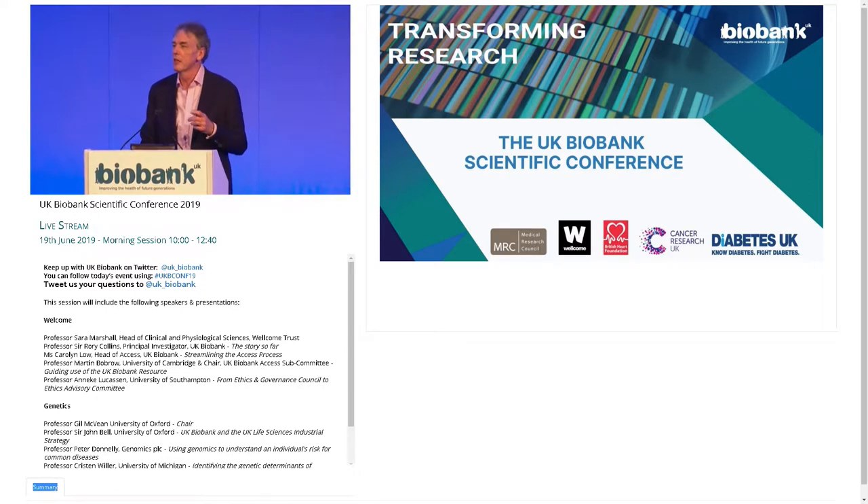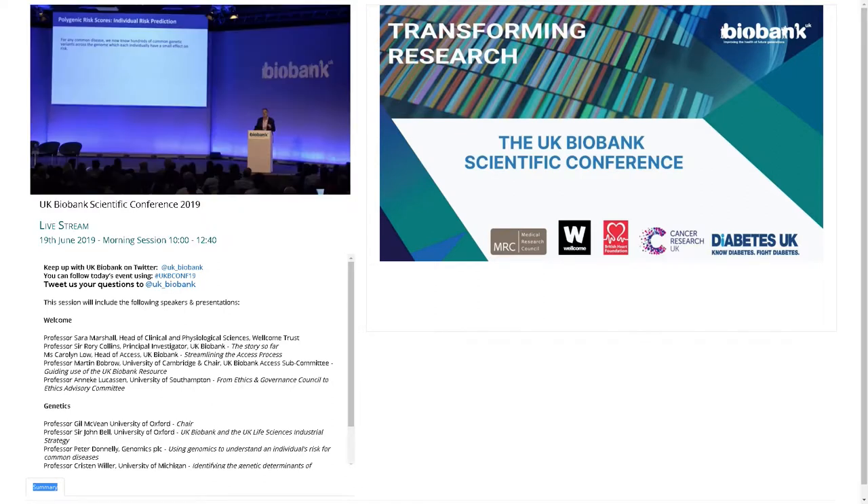Many of you will be familiar with the basic idea, but for those who aren't: we've learned from 10 or 15 years of studies of complex human diseases that for any common human disease — indeed for almost every human trait, other than Mendelian traits — there are many hundreds or thousands, or maybe even tens of thousands, of genetic variants across the genome which affect an individual's risk of that disease. But individually, those variants have a small effect on risk. If you have an A rather than a T at this place on a chromosome, it might increase your risk by two percent.